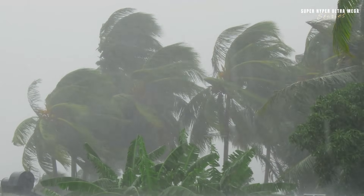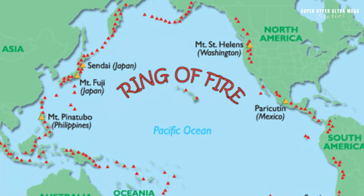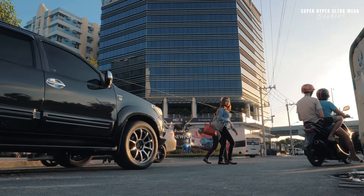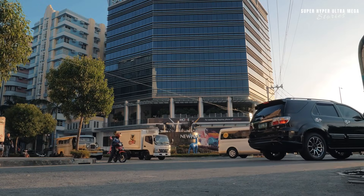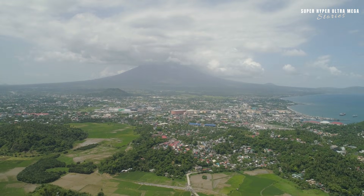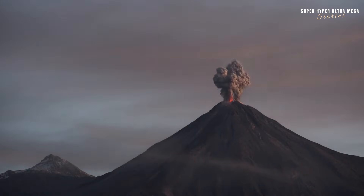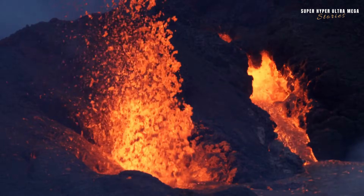Why is the Philippines so prone to typhoons? The country lies within the Pacific Ring of Fire. If you look at a map, you'll see that the Ring of Fire surrounds the Pacific Ocean — a region known for active volcanoes and frequent earthquakes. The Philippines sits right in the middle of this zone, which is why they regularly experience earthquakes and volcanic eruptions. Volcanoes and the Ring of Fire heat the surrounding environment, creating the perfect conditions for typhoons to form. The Philippines' geography doesn't just bring typhoons — volcanic eruptions and earthquakes are also a constant concern. With nearly 300 volcanoes, 24 of which are active, the threat of eruptions is always present.